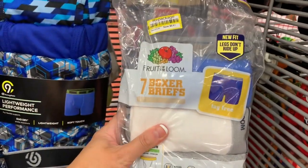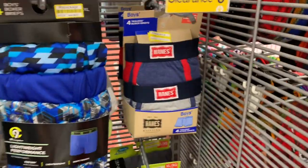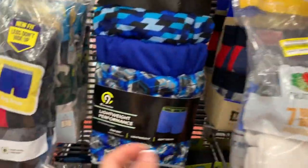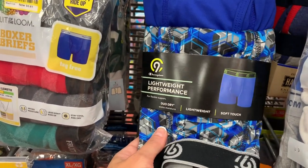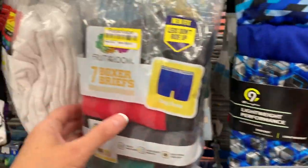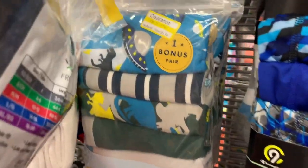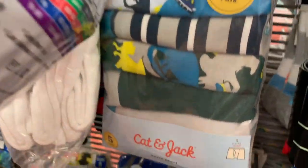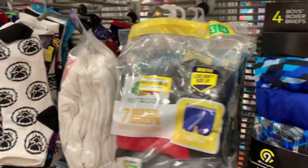Down here we have a pack of Fruit of the Loom boxer briefs for $6.61 — that's 50% off. And some lightweight performance boxer briefs also for half off, $6.91 in extra large. Also 50% off, Fruit of the Loom boxer briefs for $6.61. And for $6.98 by Cat and Jack, there are six pairs of briefs in size 12-14.